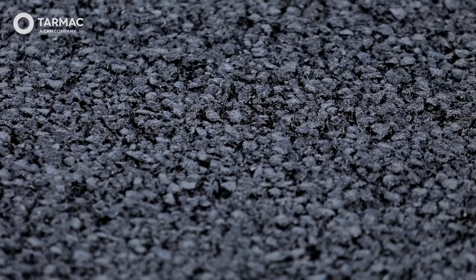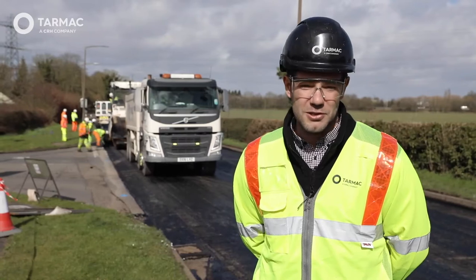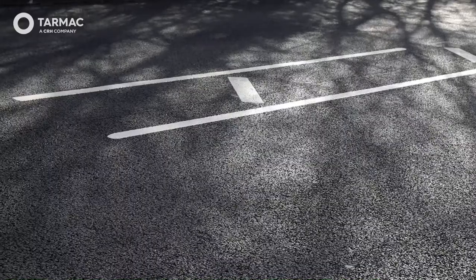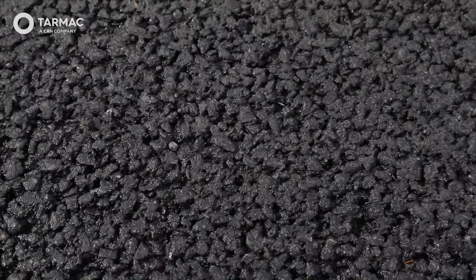The residents are over the moon with it. We've had a number of residents come up to us — they're so pleased with the way the road looks, the quality of the workmanship, and also the noise reduction because of the negative texture depth. They're over the moon with that. It's a lot quieter road now and we've had a number of people tell us how pleased they are.